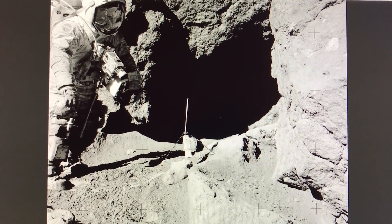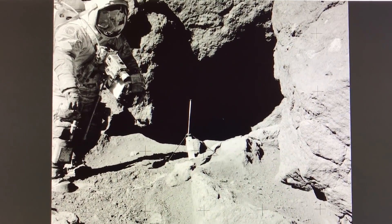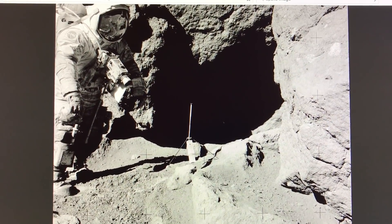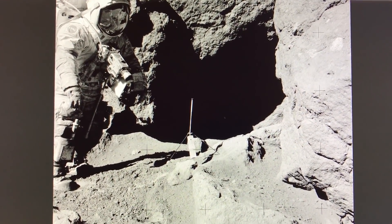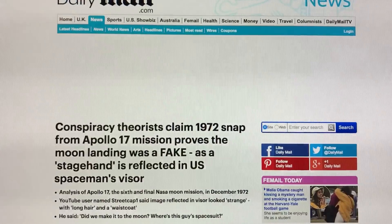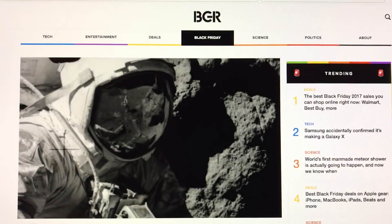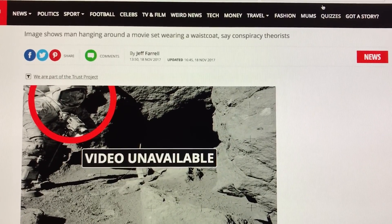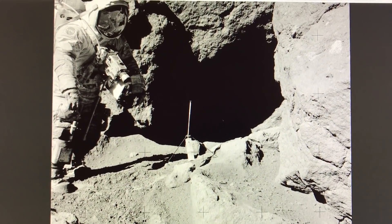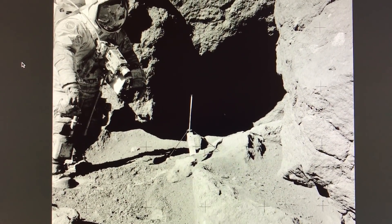This is a photograph from Apollo 17, from December 1972. Various news organizations picked this up today — Fox News, the Daily Mail in the UK, Mirror in the UK, and several other websites. I'll post the link to the image below. This is the Apollo 17 image and I'm not commenting on anything.